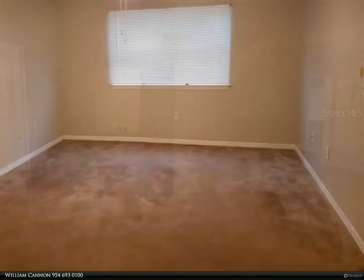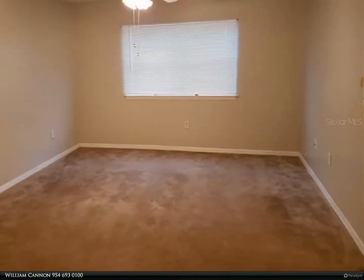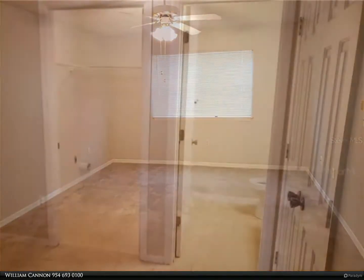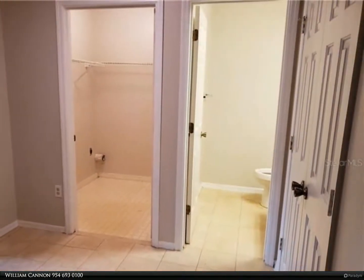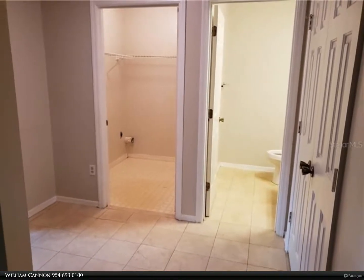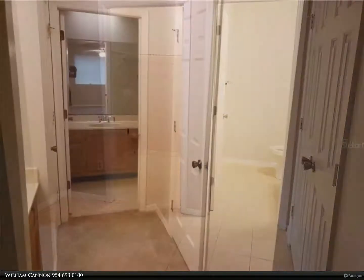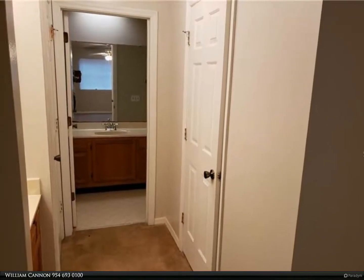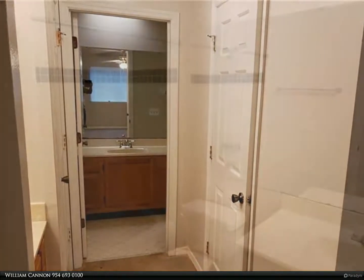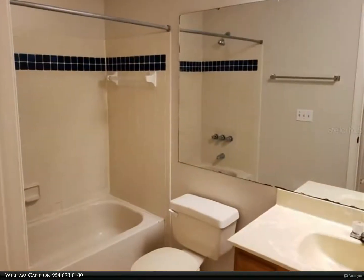Complete appliance package including washer and dryer for carefree living. The complex is pedestrian friendly and in close proximity to entertainment, shopping, and the highway networks. Amenity-heavy condo complex — pets accepted but negotiable. Nice open floor plan, very roomy. This property is professionally managed and at this price it won't last long, so hurry up and grab it before you lose it.